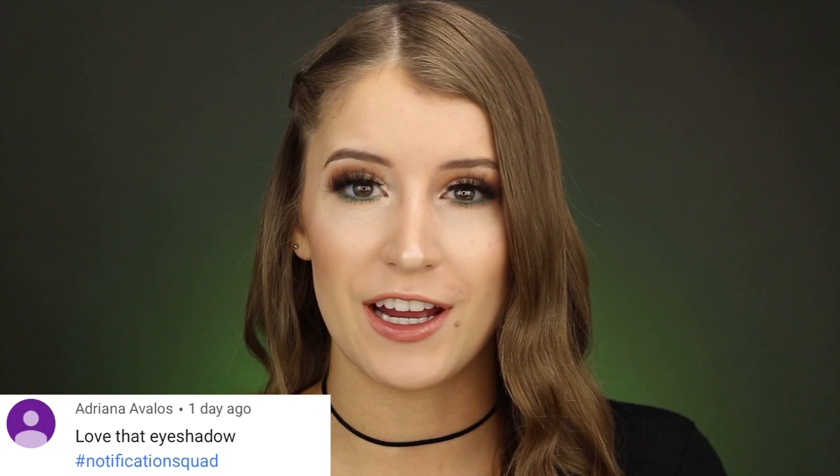Today's post notification shoutout goes to Adriana — thank you so much for having your notifications turned on. If you want to be the next shoutout, all you have to do is click the bell next to the subscribe button and leave me a comment that you have notifications turned on. It's super easy.